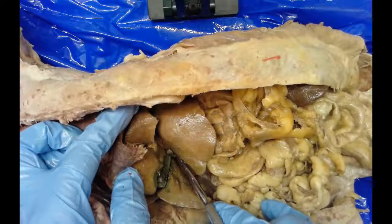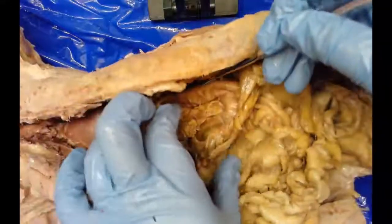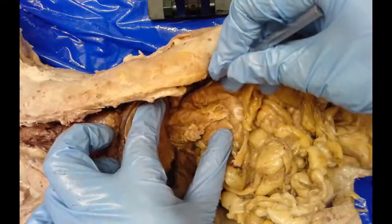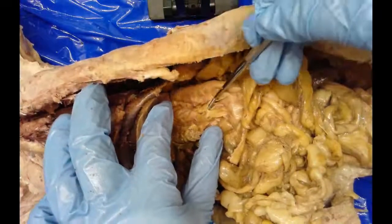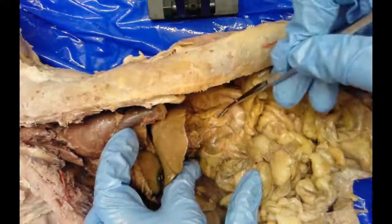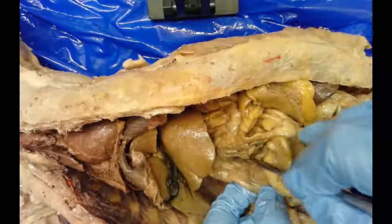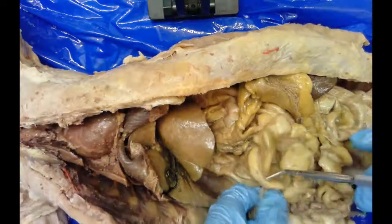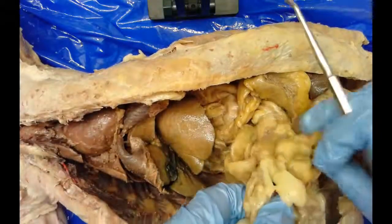Under the liver, here is the stomach. The upper part where the esophagus attaches is called the cardiac region, because it's closest to the heart. The main central portion is the body of the stomach. Then you have the pyloric region where the stomach curves and connects with the small intestines. The first part of the small intestines is called the duodenum, followed by the jejunum as the middle section, and finally the ileum, which is the last section before joining the large intestine.